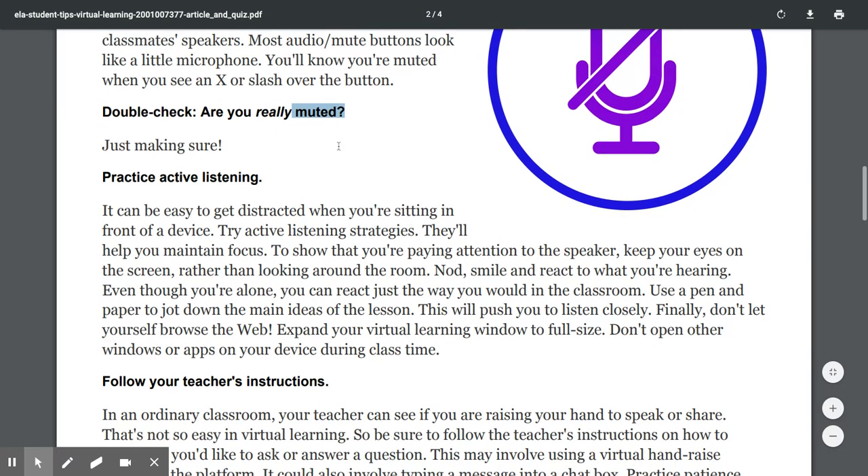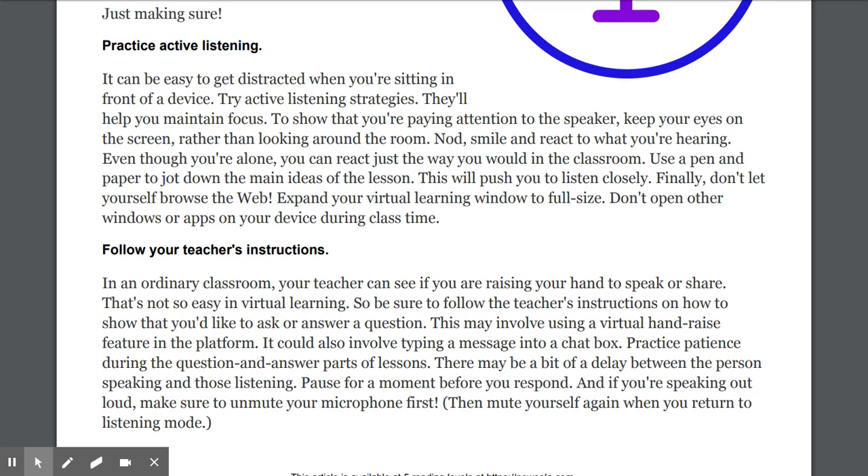Double check — are you really muted? To be muted means you've turned your sound off. Practice active listening. It can be easy to get distracted when you're sitting in front of a device. Try active listening strategies — they'll help you maintain focus. To show that you're paying attention to the speaker, keep your eyes on the screen rather than looking around the room. Nod, smile, and react to what you're hearing — even though you're alone, you can react just the way you would in the classroom. Use a pen and paper to jot down the main ideas of the lesson.